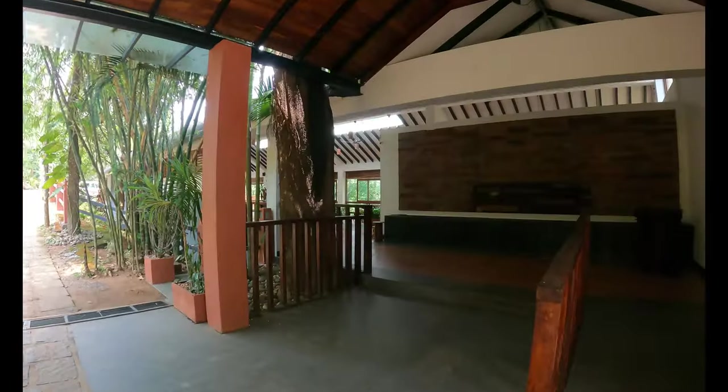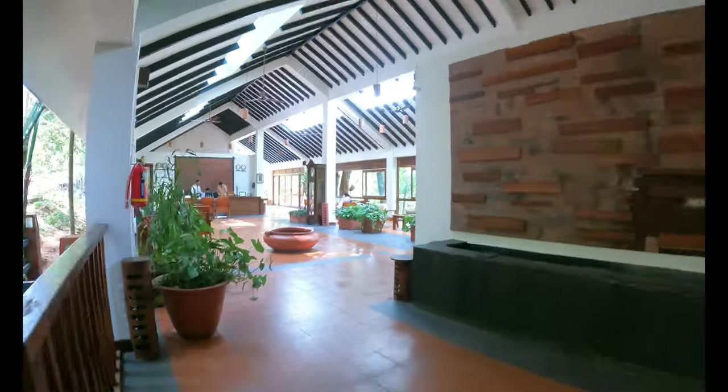This is the entrance — as soon as you enter you will find this beautiful reception area.